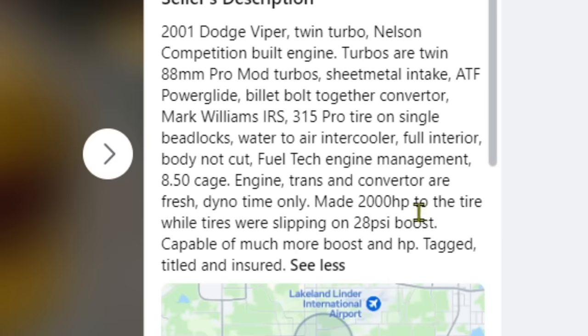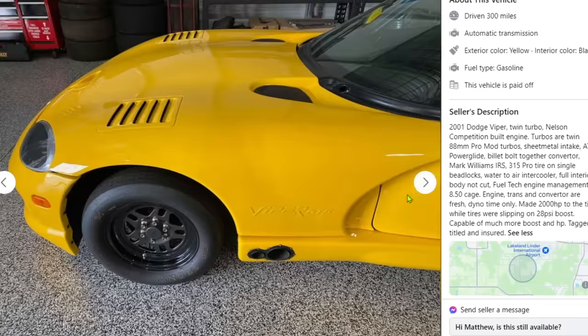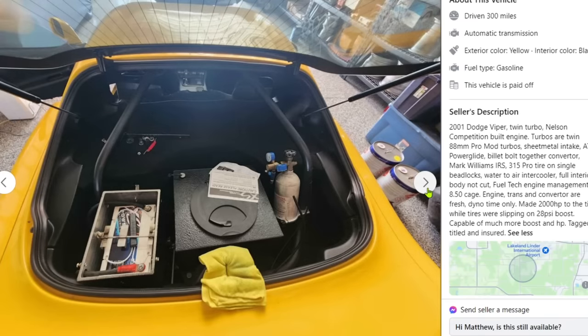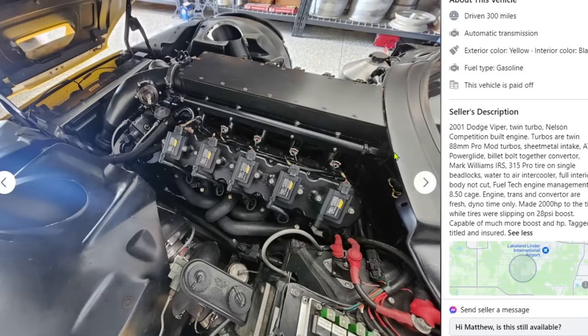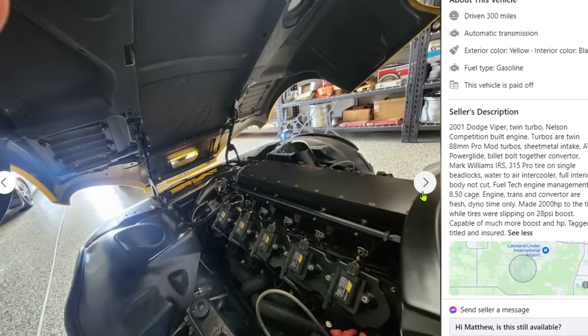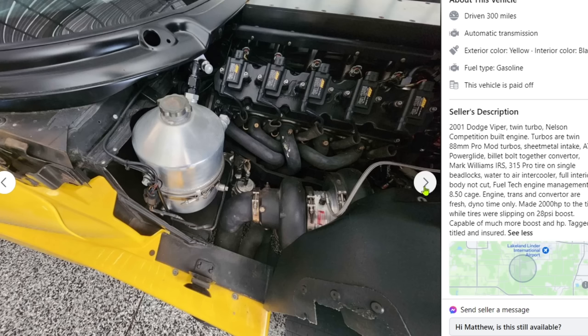Full interior, body not cut, Fueltech engine management, 8.5 cage. Made 2,000 horsepower to the tire while the tires were slipping at 28 PSI. I think my cars are pretty quick, but I want the Mustang right around a thousand horsepower — I want it to hurt people's feelings. But I'm not trying to set records or flex on TikTok. I just like having fun on occasion.